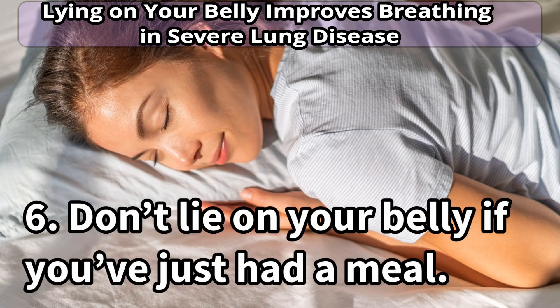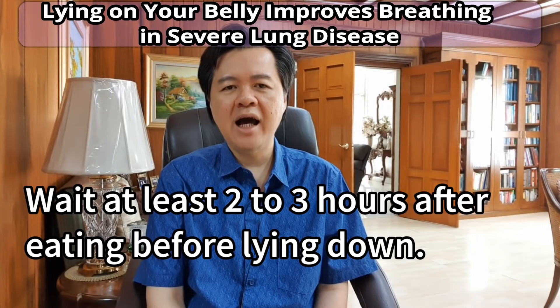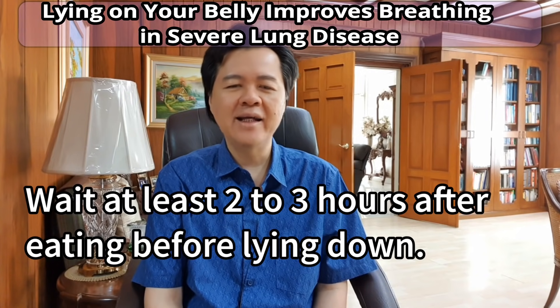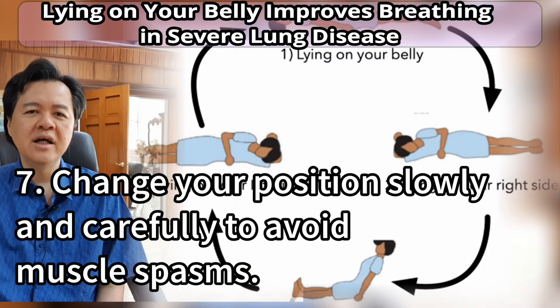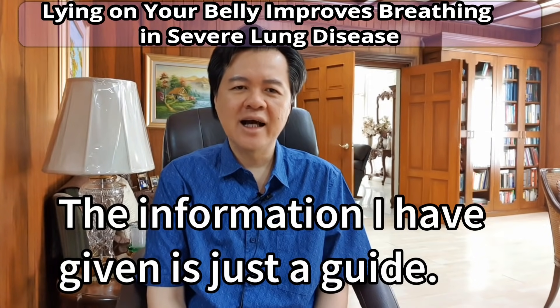Number six: don't lie on your belly if you've just had a meal, as this can cause stomach acid to reflux. Wait at least two to three hours after eating before lying down. Number seven: change your position slowly and carefully to avoid muscle spasms. The information given is just a guide.